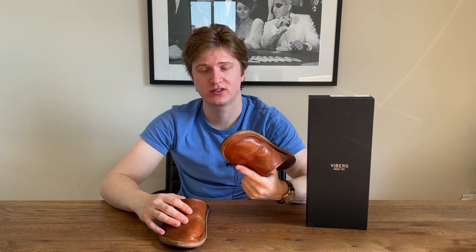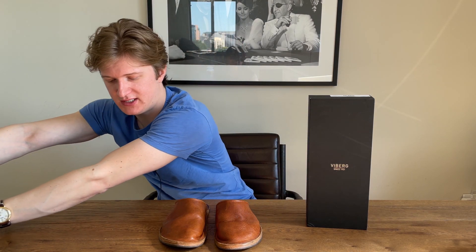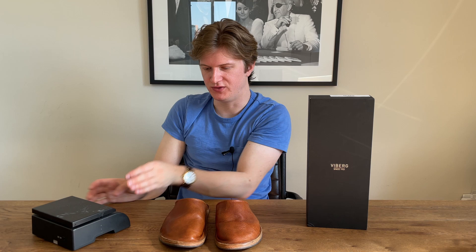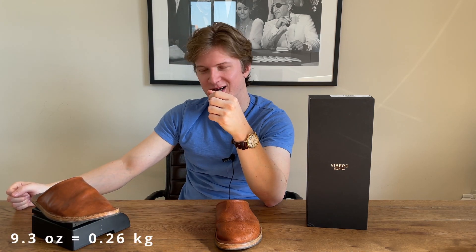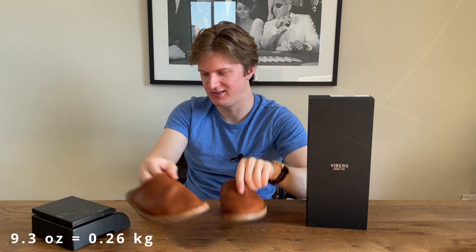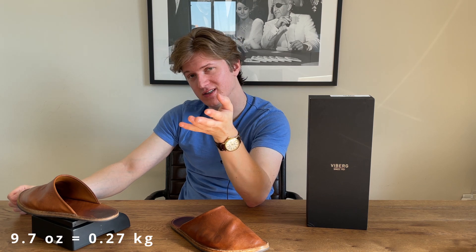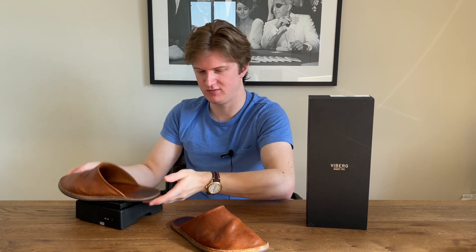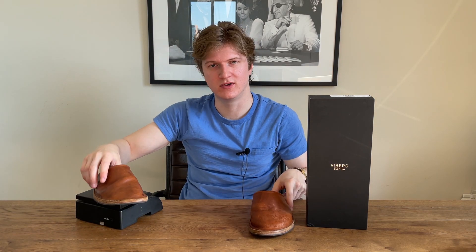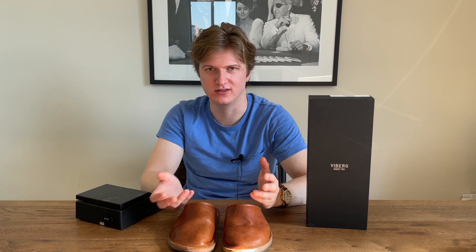Next I'm going to do a weight comparison to see how much the slides weigh. The right one is 9.3 ounces — not even a pound. The left one is 9.7 ounces, which is a fairly big discrepancy — 0.4 ounces more for the left one. So there's a little bit of a discrepancy in weight between the two, but overall they're under a pound, so you're not going to be straining your feet wearing these all day.